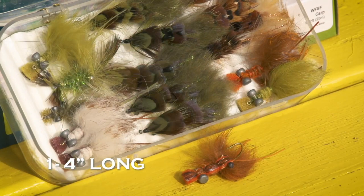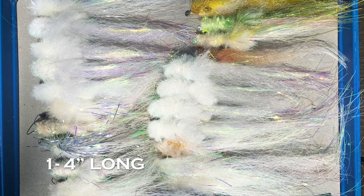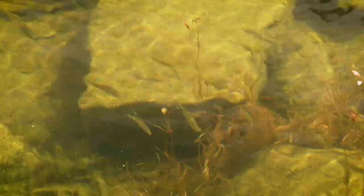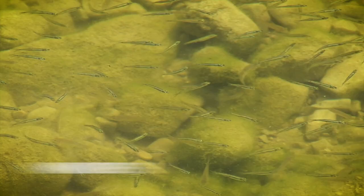In spring, concentrate on crayfish patterns and baitfish patterns between one and four inches long. Look for the prevailing baitfish sizes, shapes, and colors — they might be anything from a five-inch gizzard shad in the south to inch-long minnows in the north.